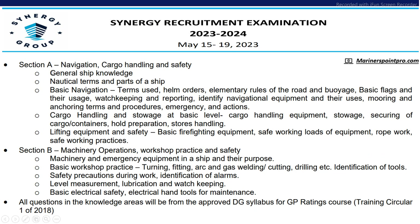The syllabus will consist of three sections. In the domain area, Section A will cover navigation, cargo handling and safety, which includes general ship knowledge, nautical terms and parts of a ship, basic navigation terms, elementary rules of the road and voyage, basic flags, and cargo handling and storage at basic level. Section B will cover machinery operations, works of practice and safety, including machinery and emergency equipment, basic works of practice, safety precautions during work, level measurement, basic electrical safety, and electrical hand tools for maintenance.